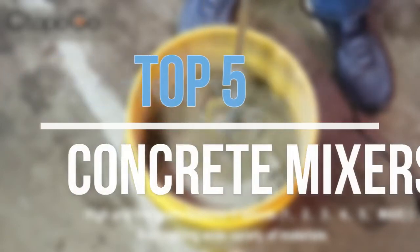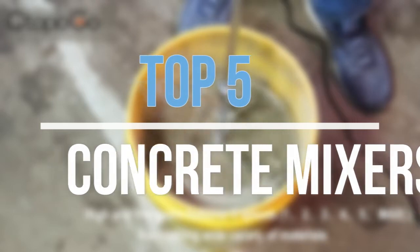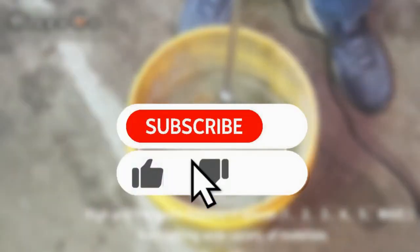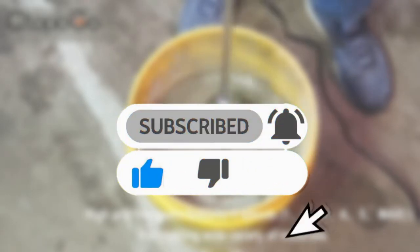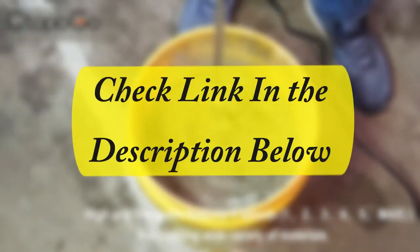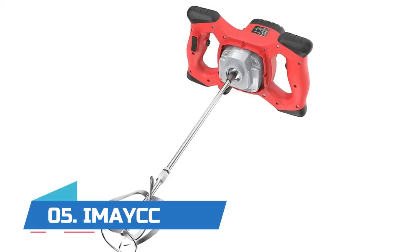Hey guys, in this video we are going to look at the top five best concrete mixers available on the market today. We made this list based on our own opinion, research, and customer reviews. If you need more information about these products, please check the link in the description section below.